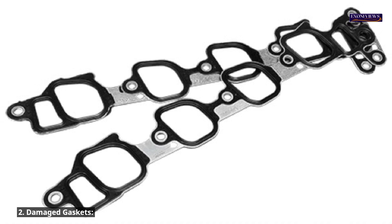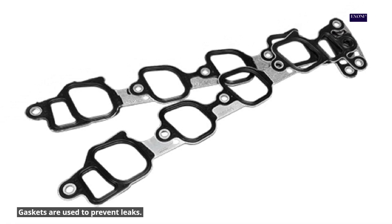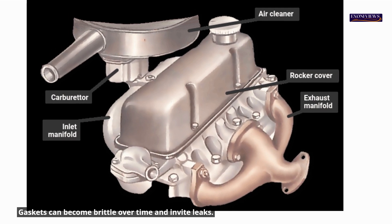2. Damaged gaskets. Gaskets are used to prevent leaks and are installed between the exhaust manifold and the engine. Gaskets can become brittle over time and invite leaks.